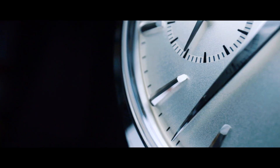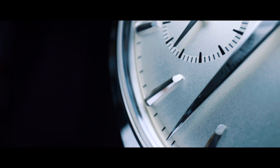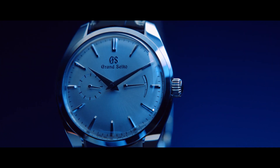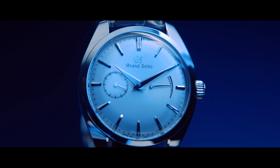SBGK007 presents a curved dial with a hand-bent minute hand, giving the watch a classic look — a highlight piece in the Elegance Collection.